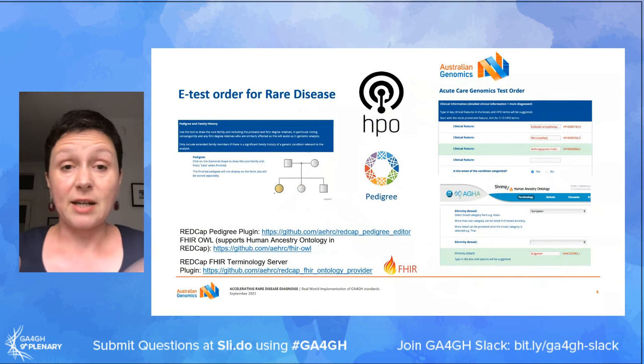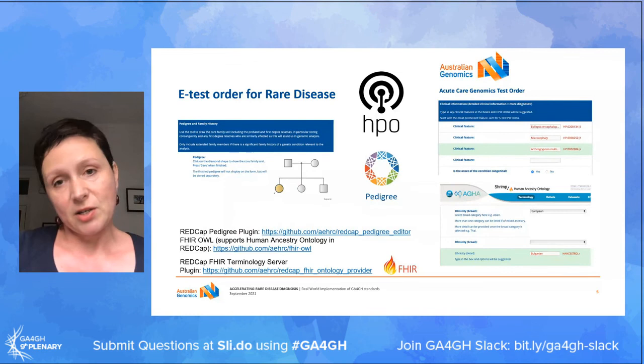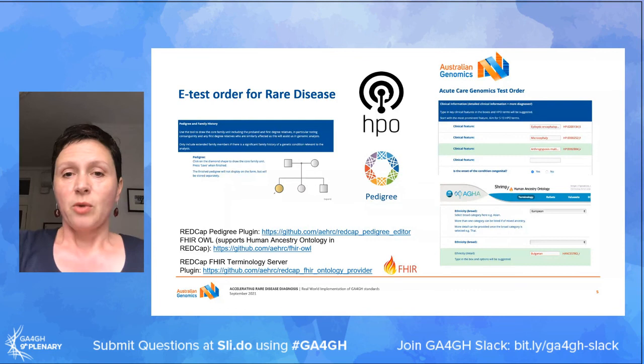Starting with the initial part of this journey - collecting the relevant clinical information to inform the analysis - we have switched over to an electronic test ordering process for our clinicians. That looks fancy but is actually built out of REDCap using a number of publicly available plugins. One of the plugins connects to the Human Phenotype Ontology so that allows clinical features to be captured using a standard format.